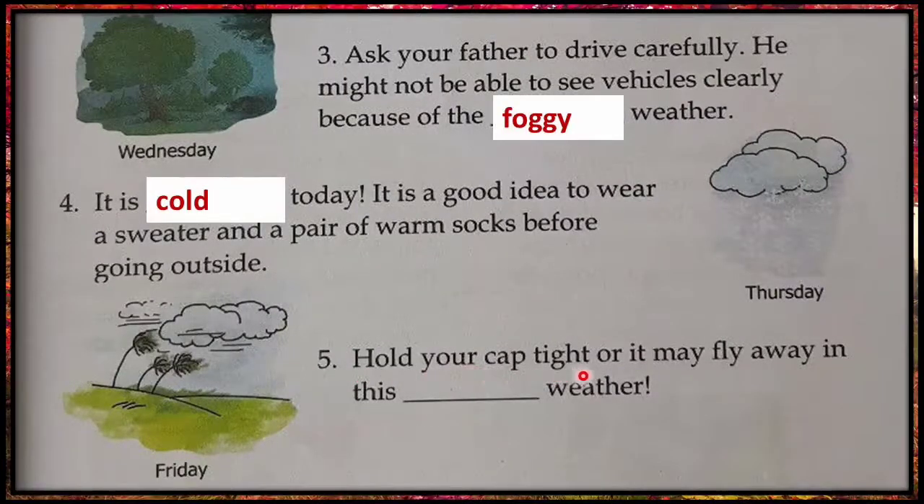Fifth: hold your cap tight or it may fly away in this dash weather. Yes, it is windy weather.